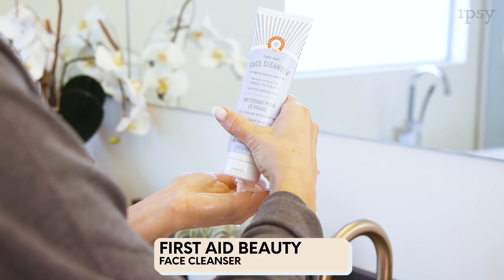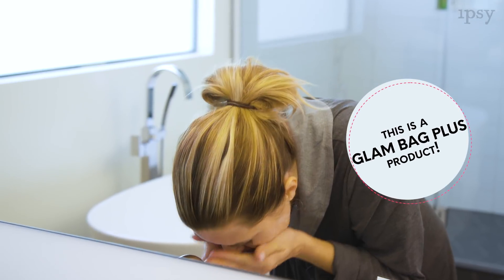I know I always feel my best when I get up a little earlier in the morning so I have extra time for my skincare routine, and I would encourage you to do the same. So the first step is face cleanser. Today I'm going to be using First Aid Beauty Facial Cleanser, and you just massage some into your skin, and then rinse and dry.